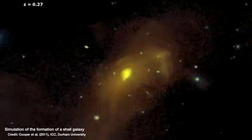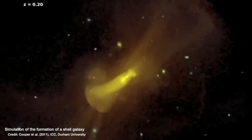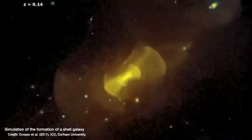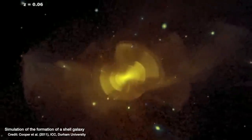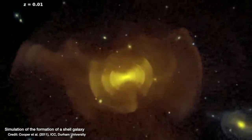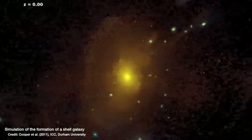The bigger galaxy absorbs that smaller galaxy and makes its stars its own. You can think of it like dropping a pebble into a pond and watching the ripples travel out. The pebble is the smaller galaxy about to get eaten in this galactic cannibalism process, and the pond is the much larger galaxy.